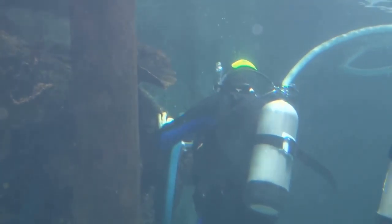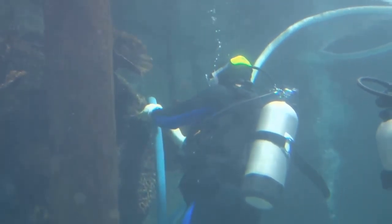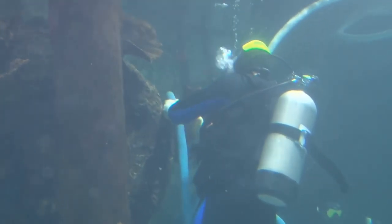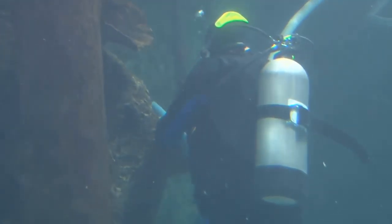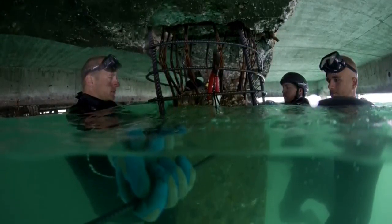One of the major costs of large construction projects on or near bodies of water is how to manage that water. The first thing you might think of when you consider underwater construction is divers. Humans can survive and even accomplish work underwater with the help of scuba equipment that allows them to breathe and stay warm.